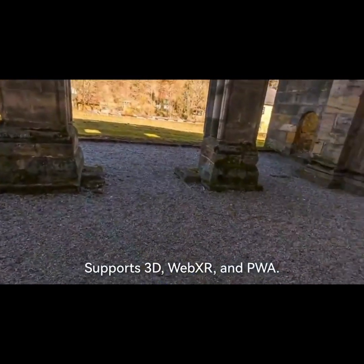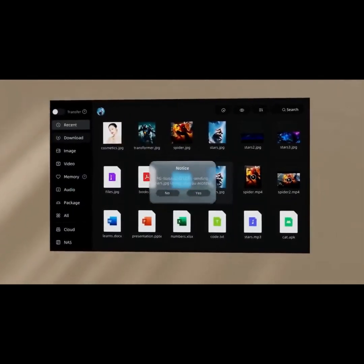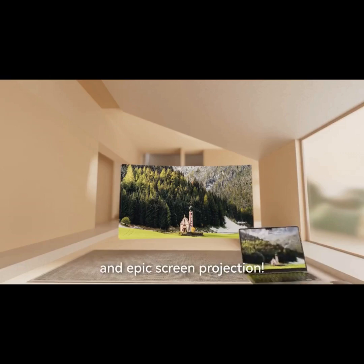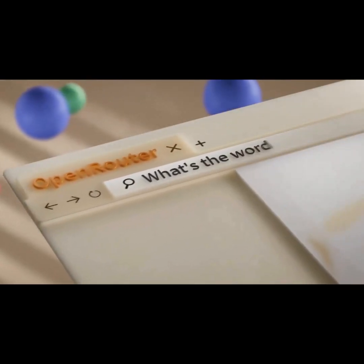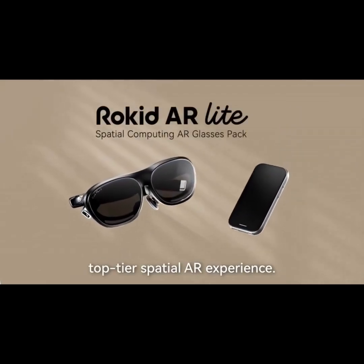Portable office mode. Spatial browser supports 3D, WebXR and PWA. Remote transmission supports file and app transfer. Multi-device casting and epic screen projection. Spatial video — every frame is a vivid eternal moment. Hundreds of AI models making AR smarter. Rokid AR Lite — top-tier spatial AR experience.